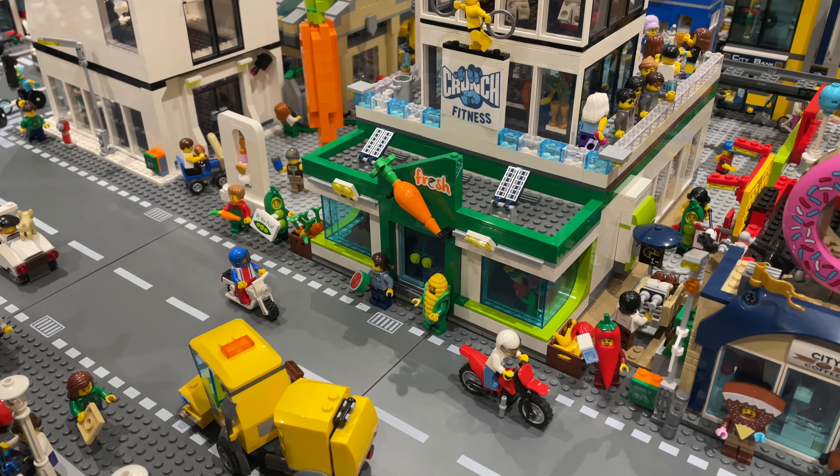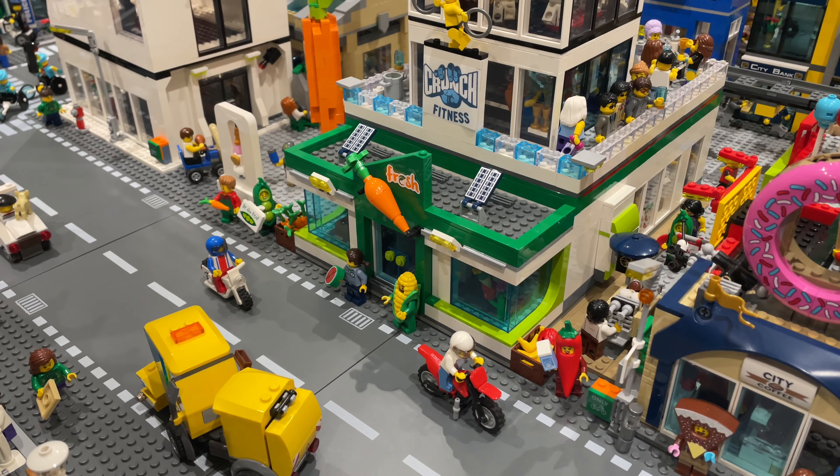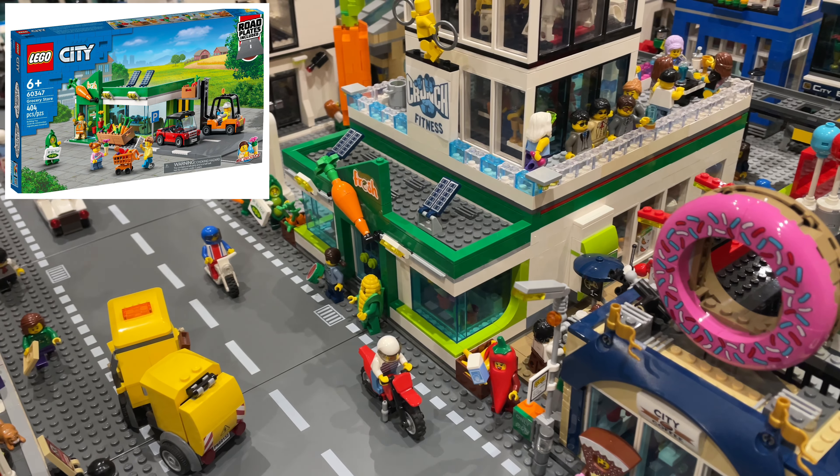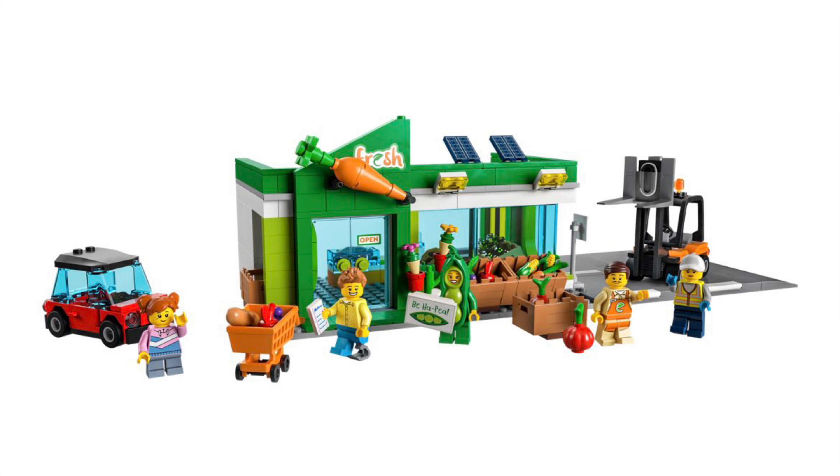The major improvement is at the supermarket at the base of the tower, where we've added this new set. This is the new grocery store set that Lego released this year and I like it, but I think it just doesn't work in my city. The road plate — I haven't got them in my city — and also I think it looks unfinished at the back. So we've used the pieces from this in our supermarket to make it much better.